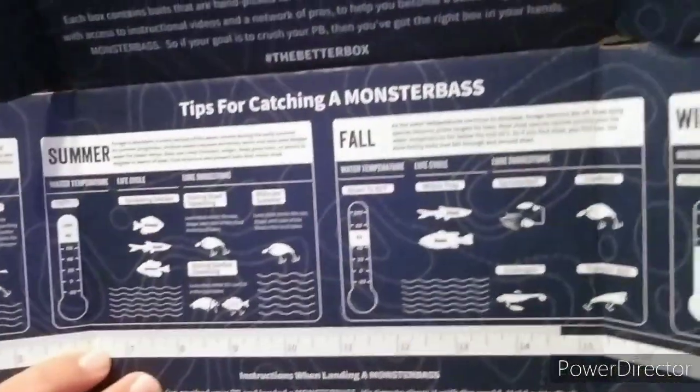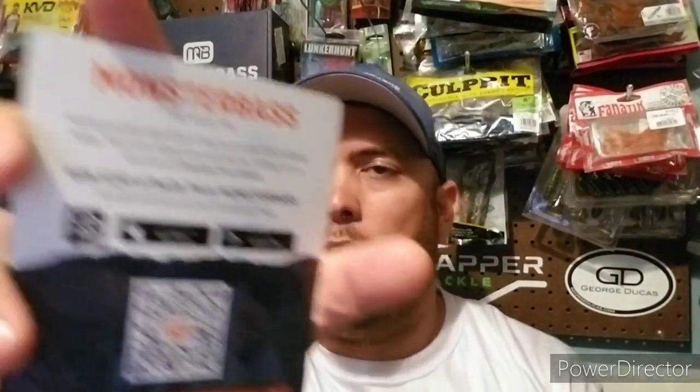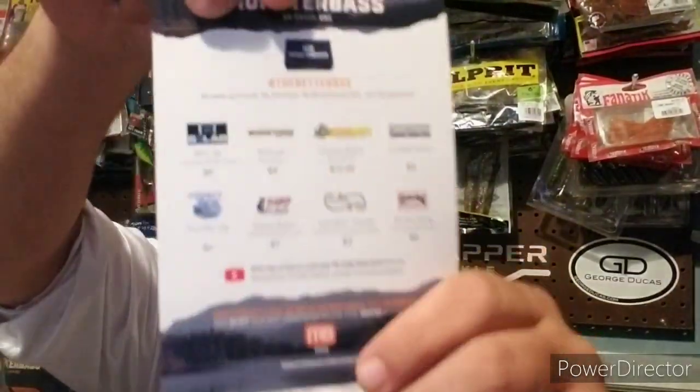Just like other subscription boxes, Monster Bass includes tips and tricks on the lid, as well as a ruler so you can measure your catches. They also run a catch challenge through the Angler app — catch 20 fish in the month of May and you automatically enter a giveaway for $250 worth of Monster Bass gear. On the front of the box is a list of everything inside, and this thing is jam-packed. First up is a Monster Bass Mountain Dew sticker.